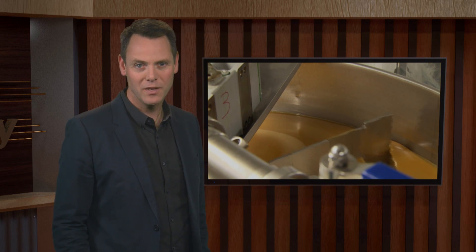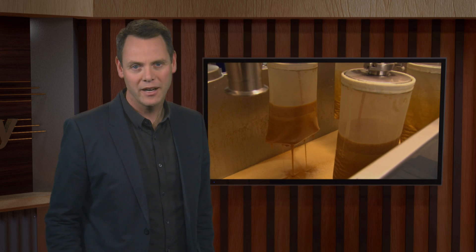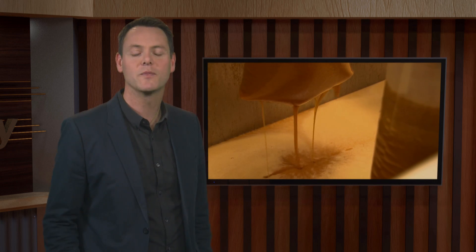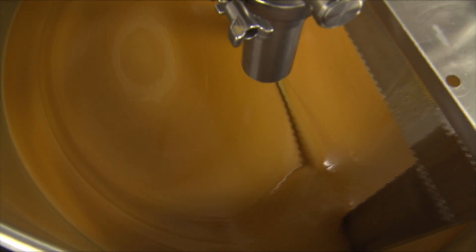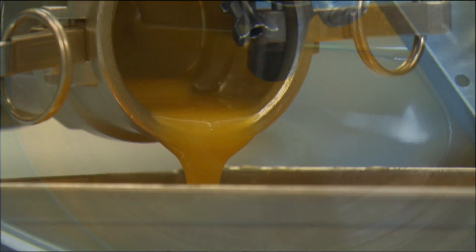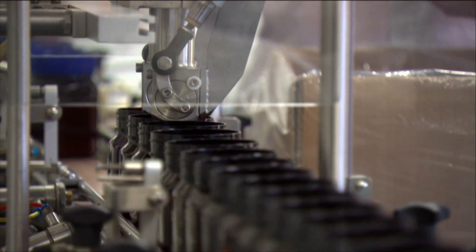In 2010, six shipments of bioactive manuka honey worth around $6 million failed border tests and threatened to close market access into the US and China. The honey was genuine, but the false positive test results led to overseas agencies assuming this was because of sugar adulteration, which results in automatic disqualification by importing countries.